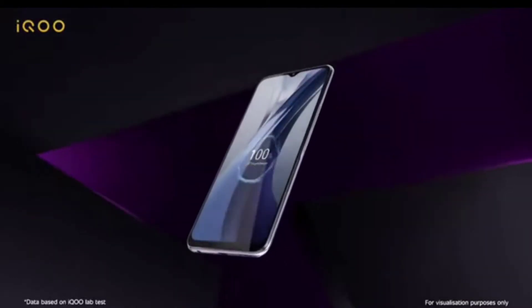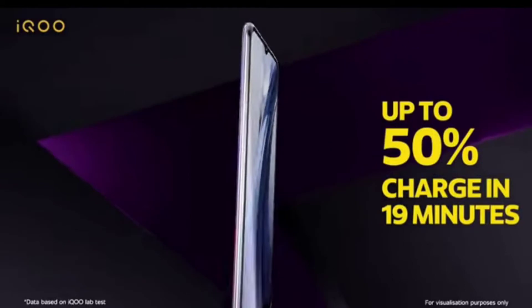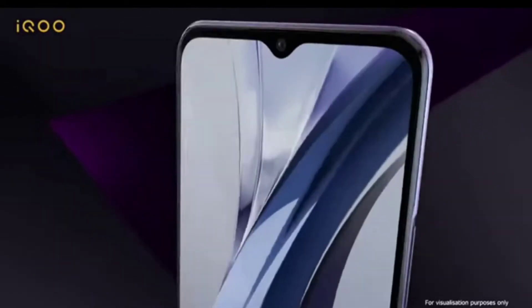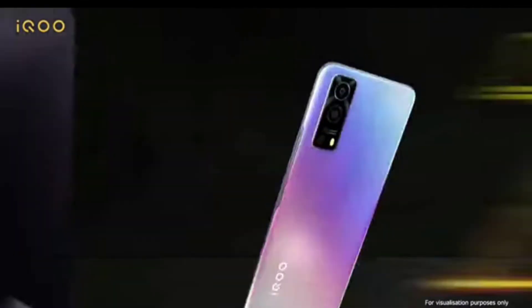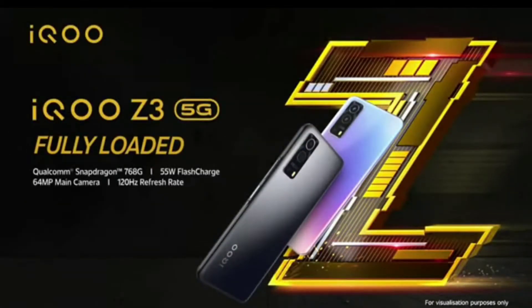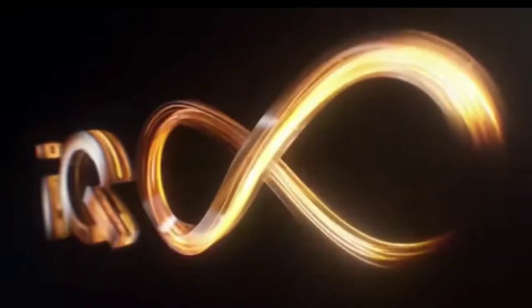If we talk about the OS, it runs Android 11. From the front, the touch OS is Vivo's FunTouch OS, which is a notable point about the software side.